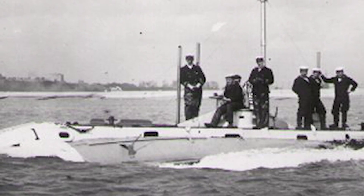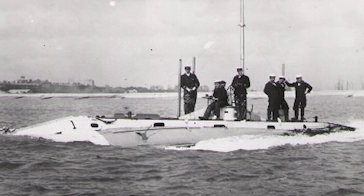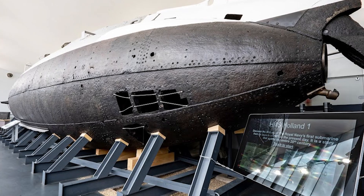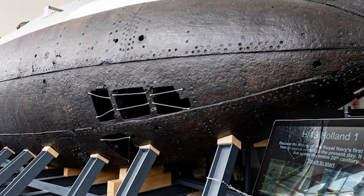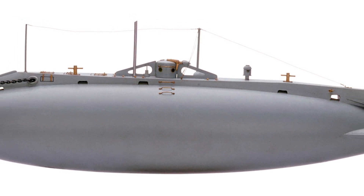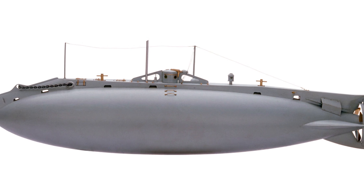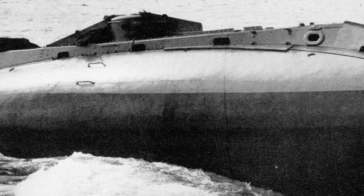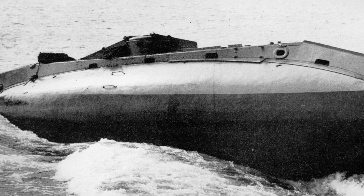Dialing back the clock, let's go to where it all started with the Holland One. Named after its creator, Irish engineer John Philip Holland, this was the first submarine commissioned by the United States Navy and the first to be officially used in combat. It was a revolution for its time, and every modern submarine can trace its lineage back to the Holland One. Completed in 1897, the Holland One was an experimental vessel, only 53 feet in length.